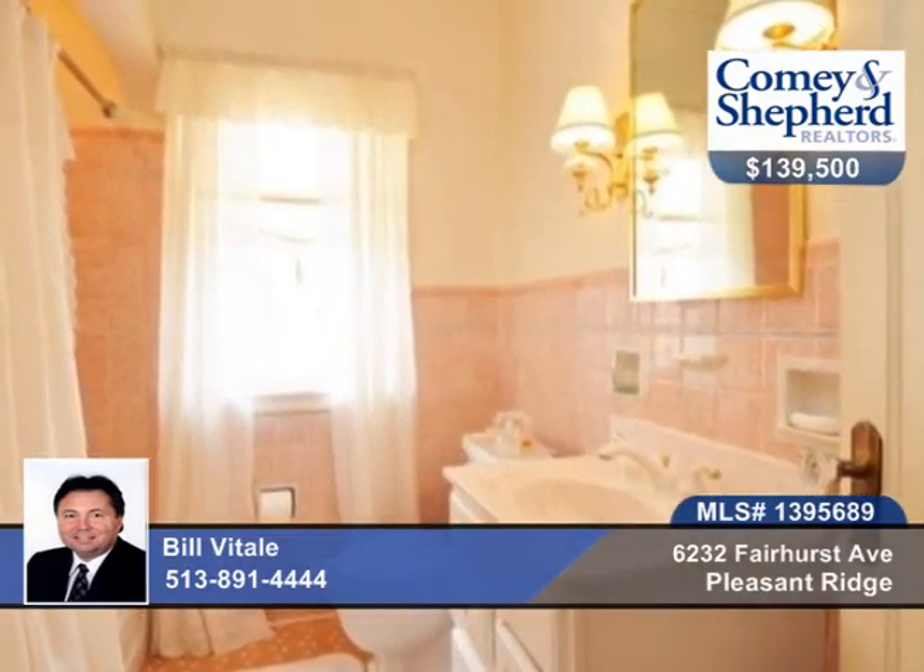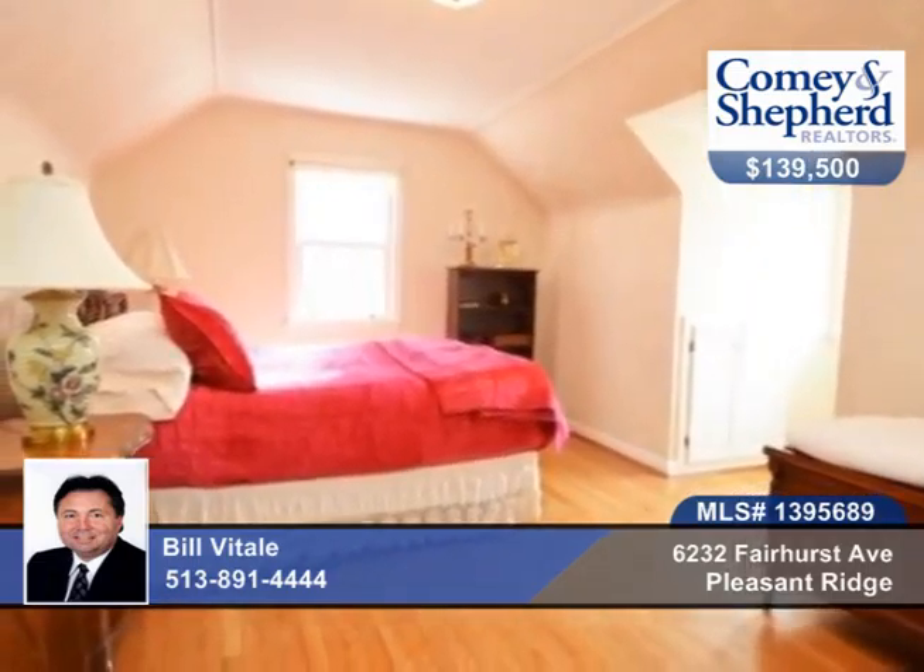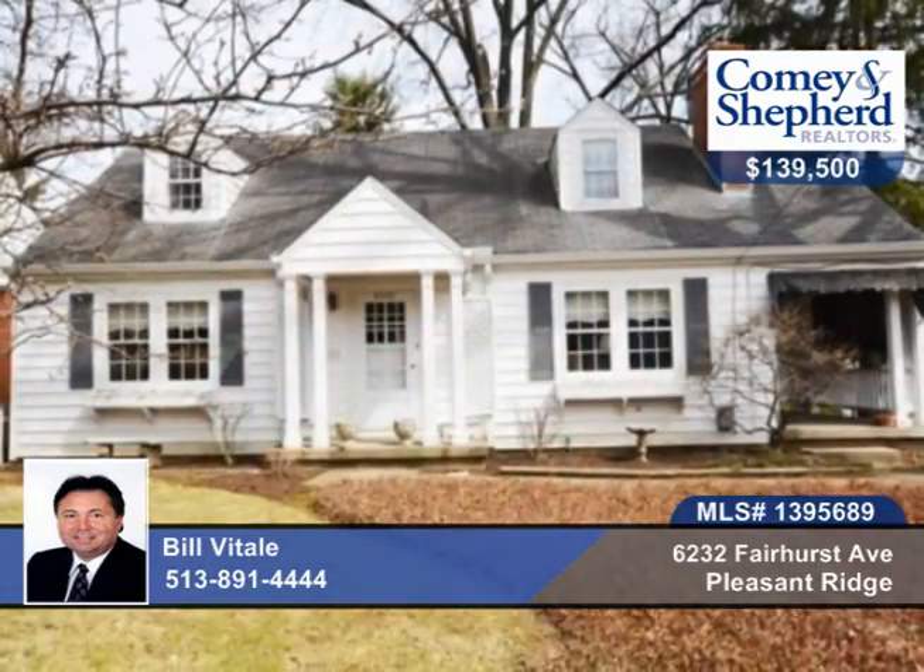The home is located on a double lot with a private yard, and it's been well-maintained. Talk to Bill about all the possibilities of this home.